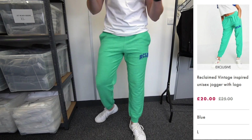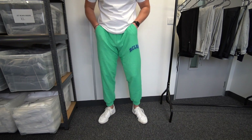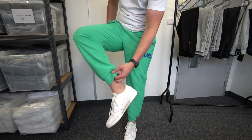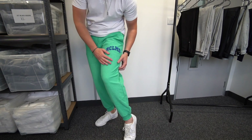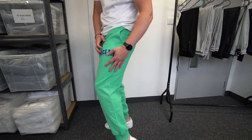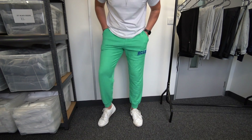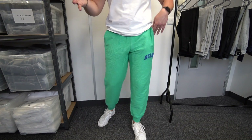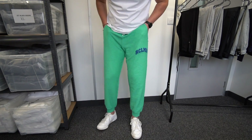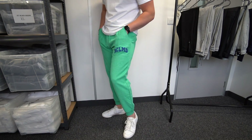Our last pair are from Reclaimed Vintage. They are bright, in your face, and a bit loud — but I quite like them. A bit more of a relaxed fit with a nice cuff at the bottom. They're in a brushed fabric and look quite nice — a separate material from front to back. Really comfy. If you just want a pair to lounge or chill in, these could be for you. I'm usually more minimal, but I do like mixing it up and adding a few more colors now and again.